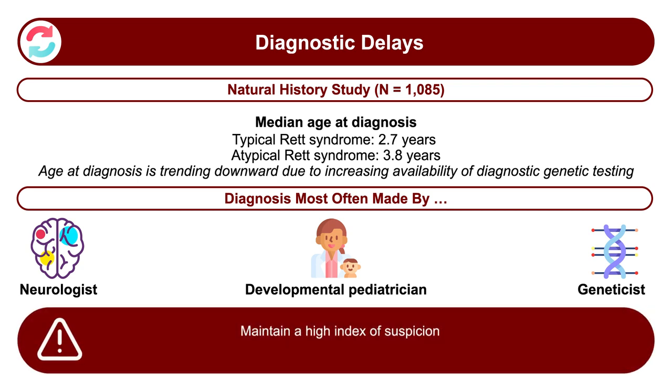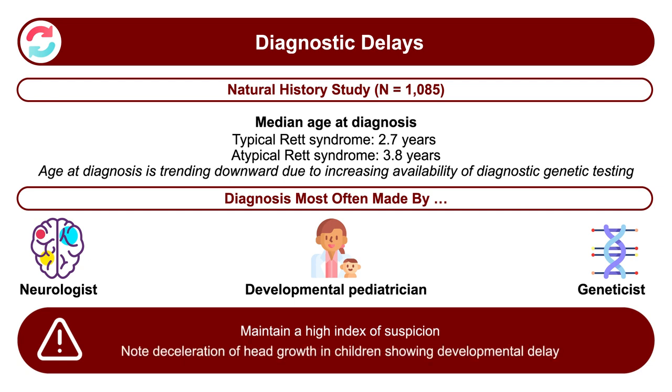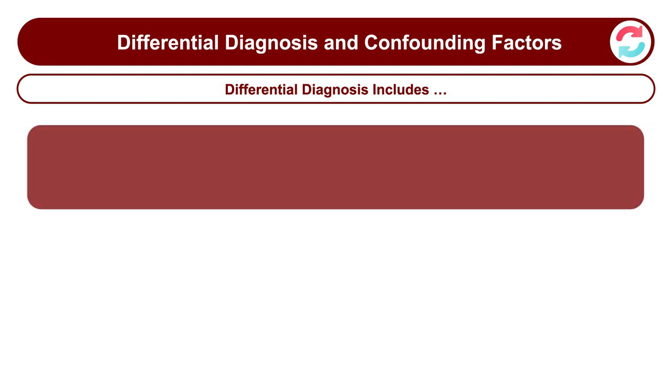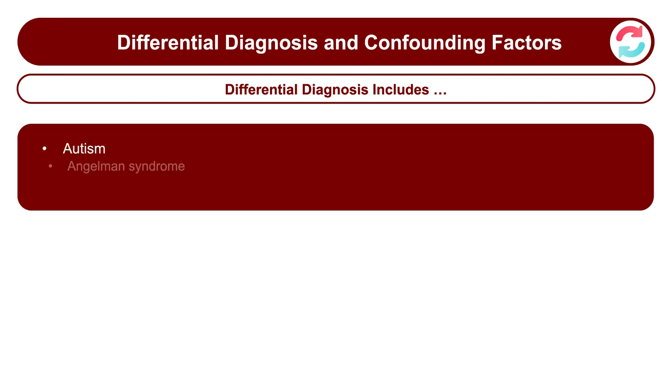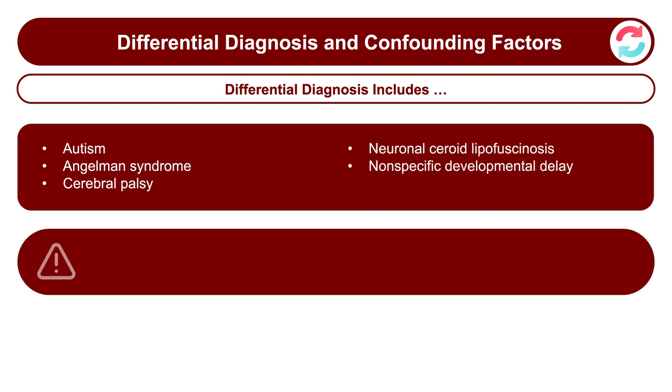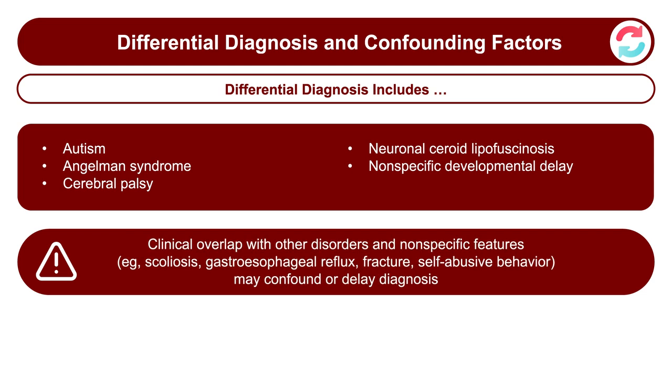It's important that physicians maintain a high index of suspicion for signs of early subtle delay, especially for regression in children and particularly in girls. Deceleration of head growth could be an early clue in the context of a girl showing developmental delay. One of the problems making the initial diagnosis is that other conditions may appear similar to Rett syndrome — such as autism, Angelman syndrome, cerebral palsy, or childhood neurodegenerative conditions. The early nonspecific developmental delay may be the initial diagnosis before regression occurs.